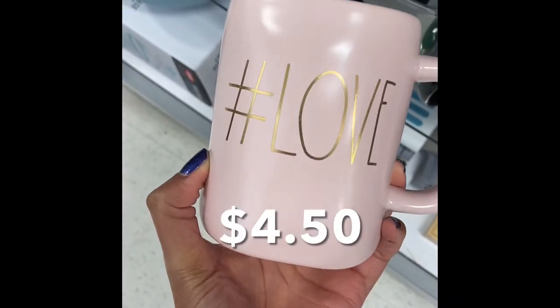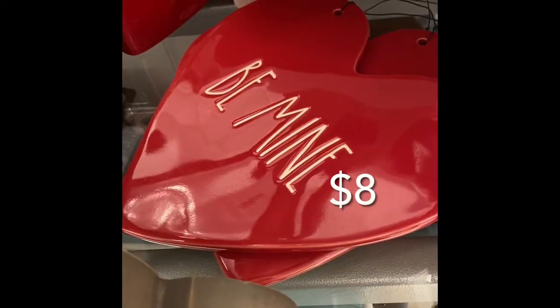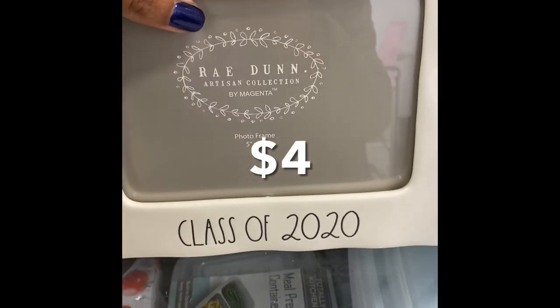Also go ahead and subscribe to my channel for full-length shop with me videos — you will not be disappointed!